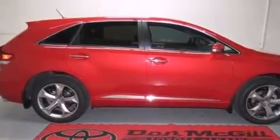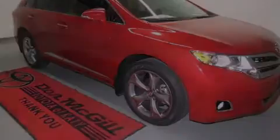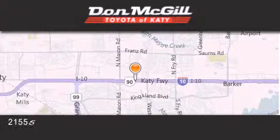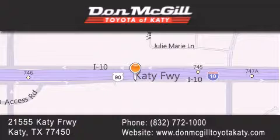Please call us today for more information on this great vehicle. Don McGill Toyota of Katy is located at 2155 Katy Freeway in Katy. Our goal is to exceed all of your expectations to ensure that you'll return for future visits. Thank you so much for joining us — we'll see you next time!